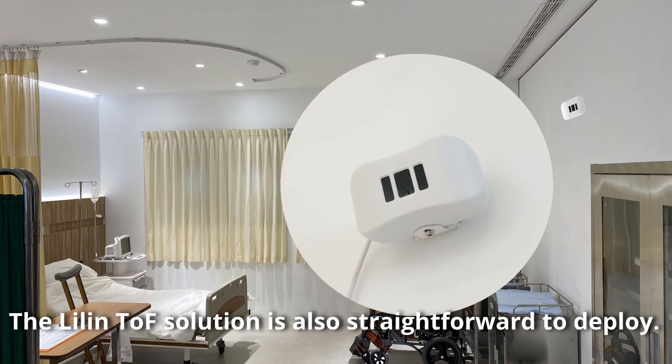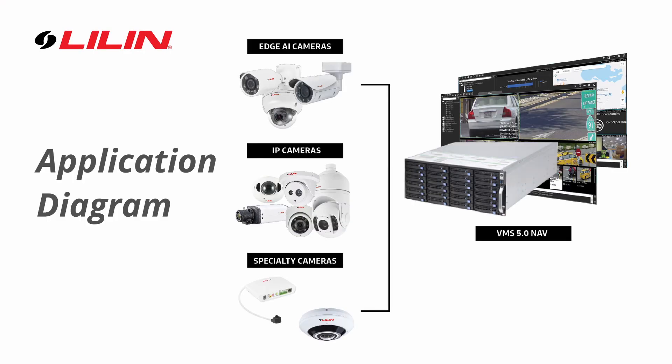The Lilin TOF solution is also straightforward to deploy. The TOF camera's video and events can be streamed or recorded to the Lilin VMS system, lowering the integration barrier.